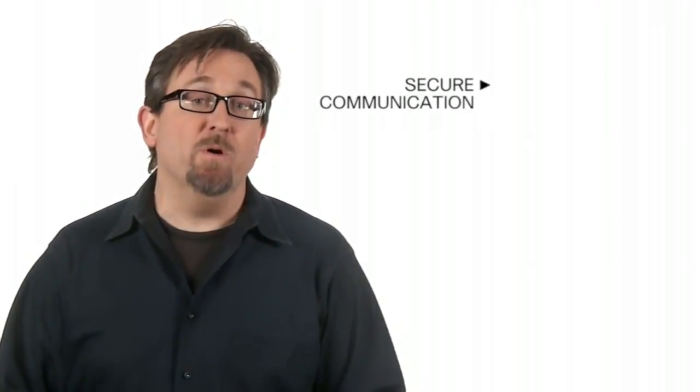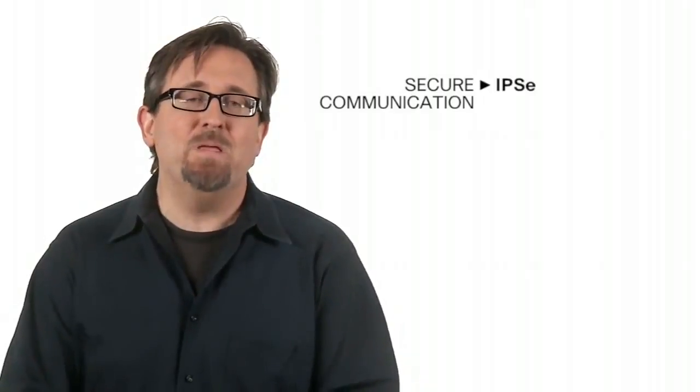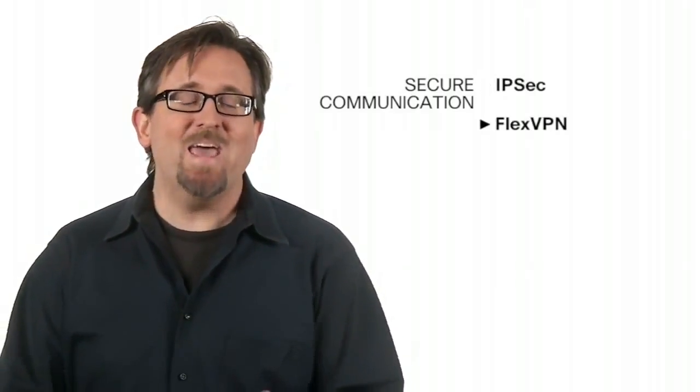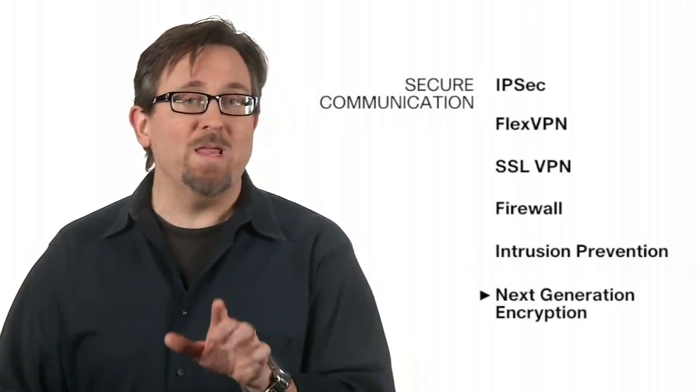Secure communication with the most advanced onboard encryption available in the market, including IPsec, FlexVPN, SSL VPN, firewall, and intrusion prevention options. Next-generation encryption, or Suite B, ensures secure communication for the future.